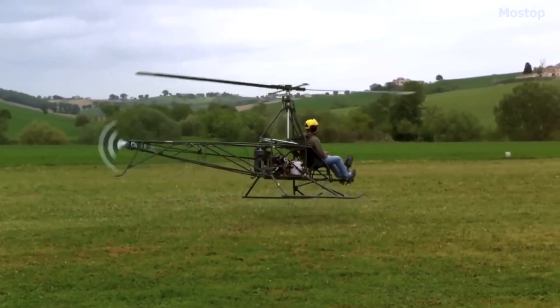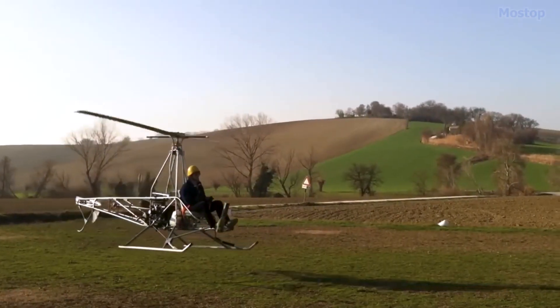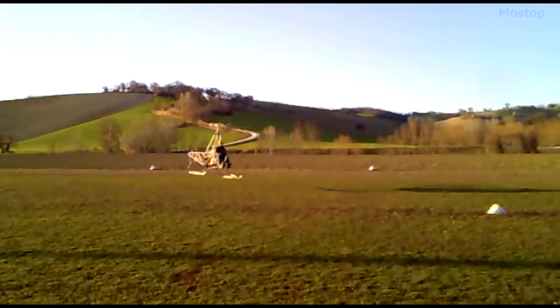This cockpit lacks a windscreen, giving the pilot a clear view while in the air. The helicopter stands on skid-style landing gear, which helps it stay steady when touching down.